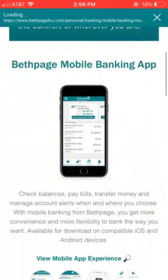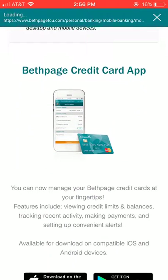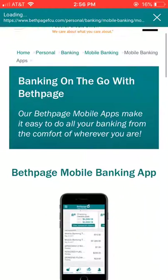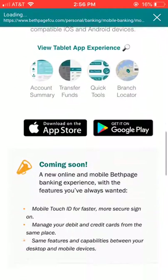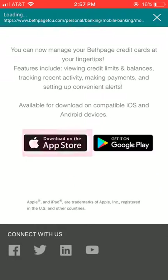Let's go back — I don't think there's a back button. Here's the credit card app. Again, this seems like it should be under the mobile banking app. Maybe they could be one — I understand this is just for your credit card transactions.